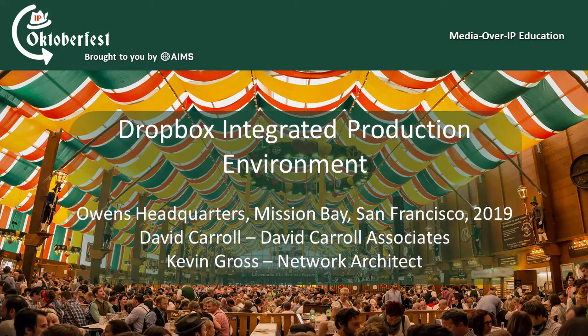Hi, this is Wes Simpson, founder of LearnIPVideo.com, with another IP Oktoberfest presentation brought to you by AIMS, the Alliance for IP Media Solutions. With me today are David Carroll, founder, and Kevin Gross, media network architect of David Carroll Associates. They are going to be describing an installation that they recently did for the new Dropbox headquarters in Mission Bay. Welcome, David and Kevin.